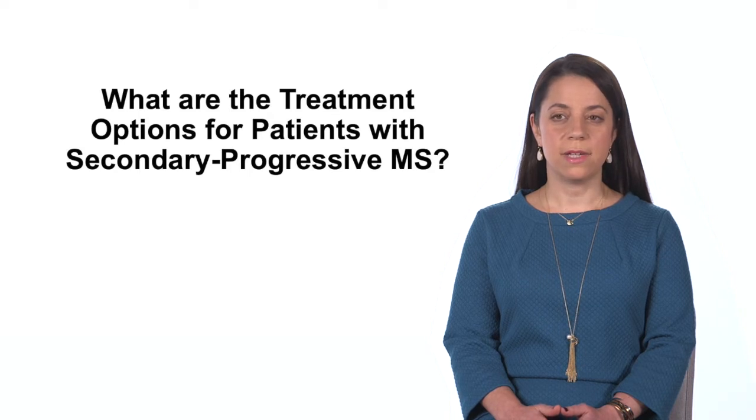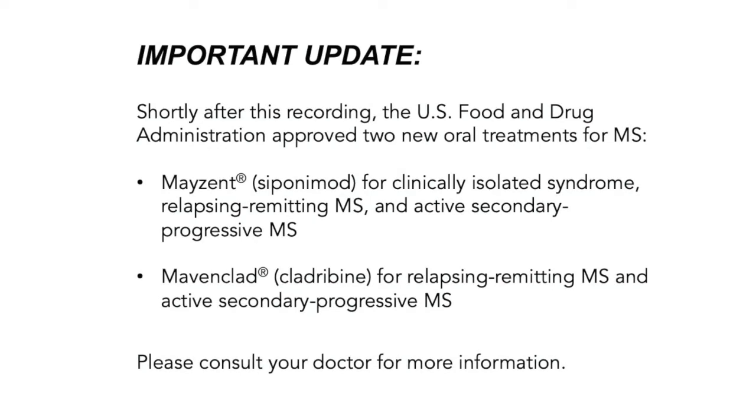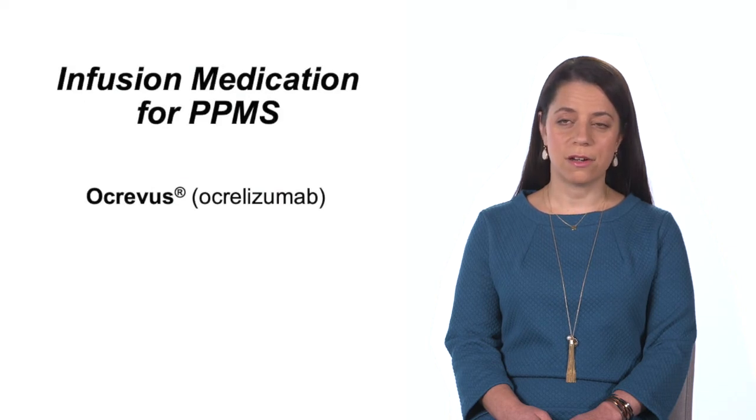It's important to remember that just because we have different categories for MS doesn't mean a person falls completely into one category versus another. The diagnosis of a category is based on what the patient tells us. Patients with secondary progressive MS still have the risk of a relapse, so most are continued on MS medications. The newest treatment is also indicated for primary progressive MS, which was a major achievement — our first treatment for that form.